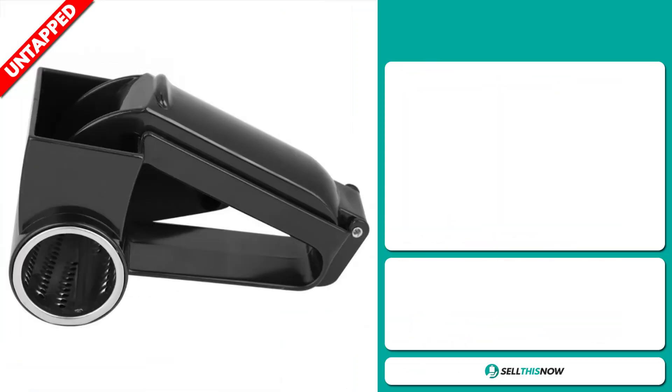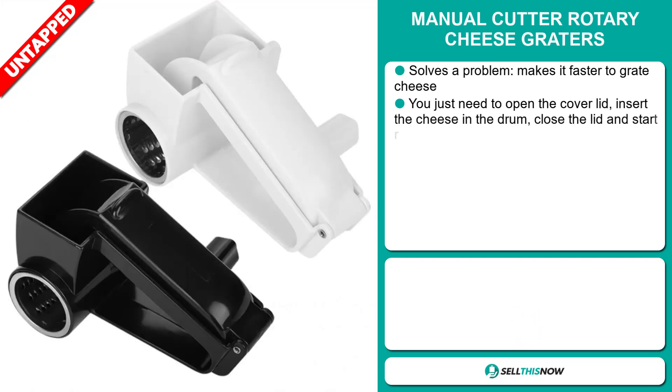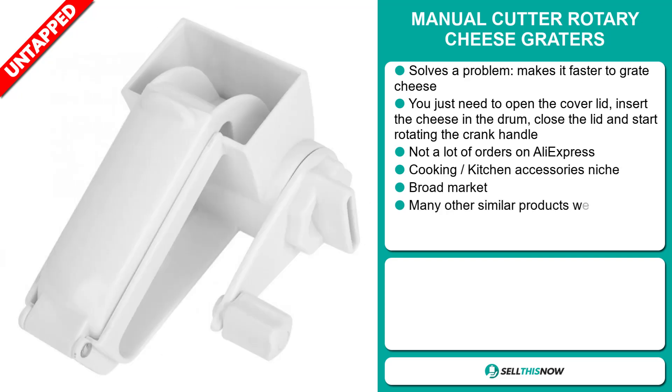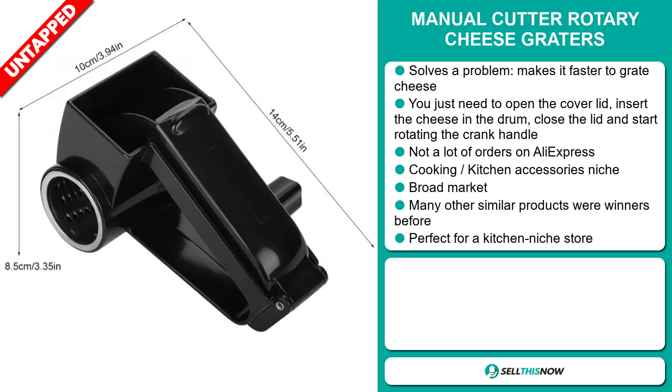Our next product is the Manual Cutter Rotary Cheese Graters. Now this is a problem solver. It makes it faster to grate cheese — you just need to open the cover lid, insert the cheese in the drum, close the lid, and start rotating the crank handle. We also think it has a lot of untapped potential. So far there haven't been many orders on AliExpress, so you could definitely take advantage of this. It falls under the Cooking Kitchen Accessory Niche Market.